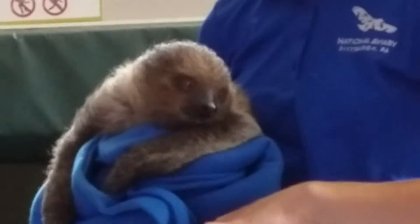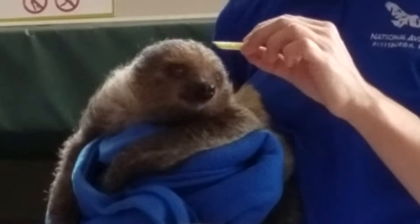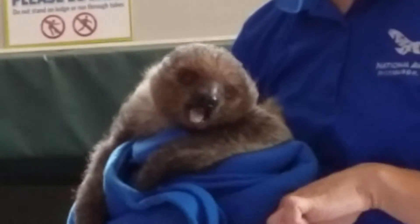Because of that arm strength, they are also really good swimmers, surprisingly. If they do drop into a river or decide they like a tree on the other side better, they can swim very, very fast. So they're not as slow as you might think.